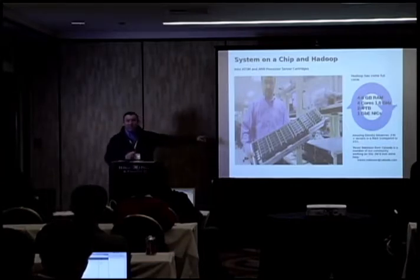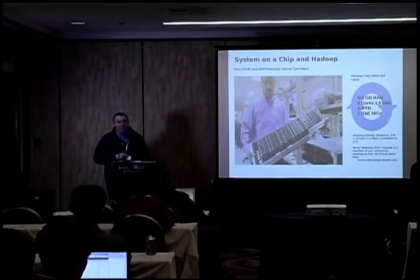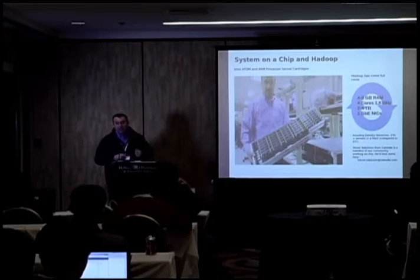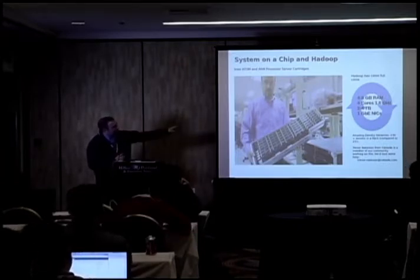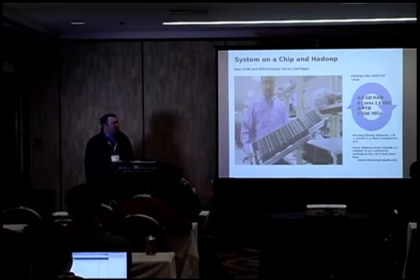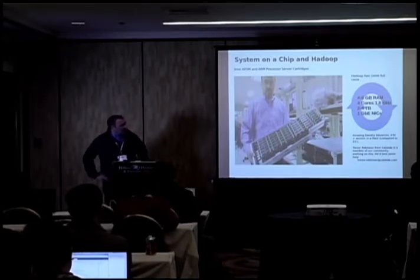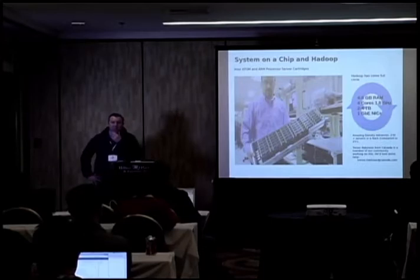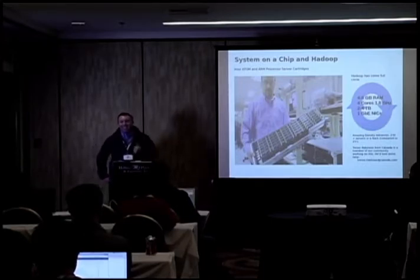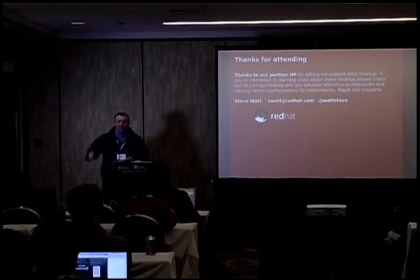Virtualization has taken off because in some cases current x86 commodity architecture is over-provisioned for the apps that run on them. You can redesign servers and make them smaller to fit workloads better, or use virtualization to carve up resources — two approaches going on in the market. That's my talk. Thank you very much for attending. I know there's free beer out there — that's your reward for sitting through this.